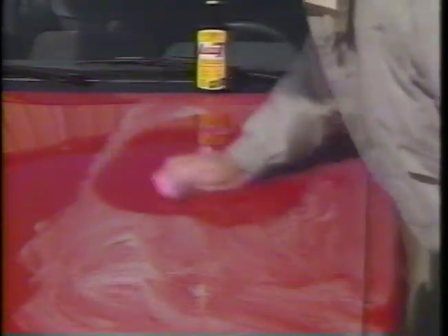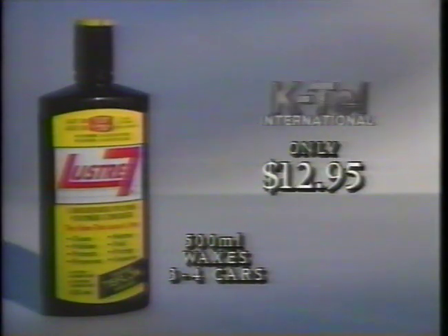Best of all, it's easy on and easy off. A luster finish that lasts a year. Luster 7, $12.95 from KTEL.